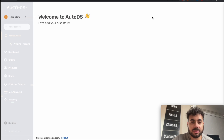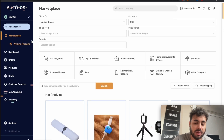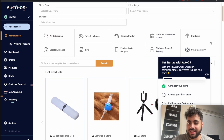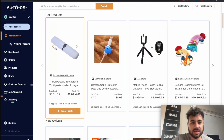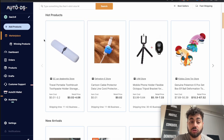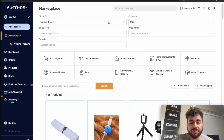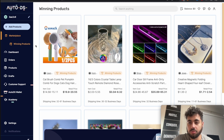Now I'm into the account. The first thing it does is ask you to add your store, so I connected my Shopify store — and now we're completely set up inside the portal. Straight away, the first thing you'll see is a section called Hot Products, which shows trending products right now, so you can go through and figure out what products you could sell.